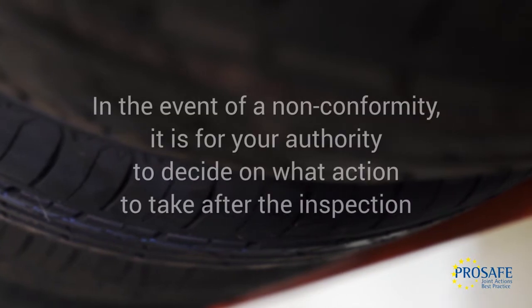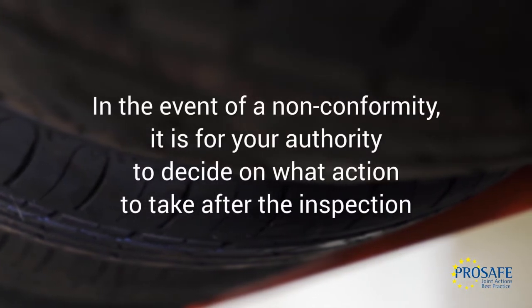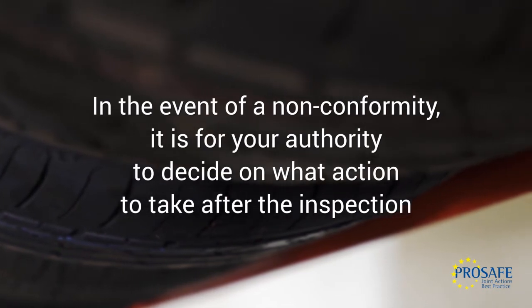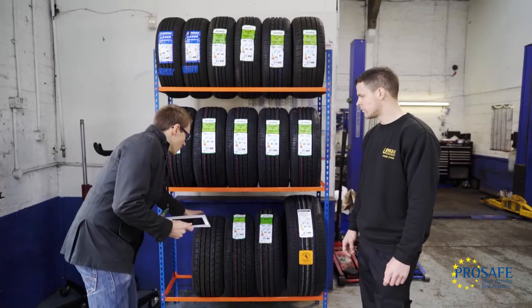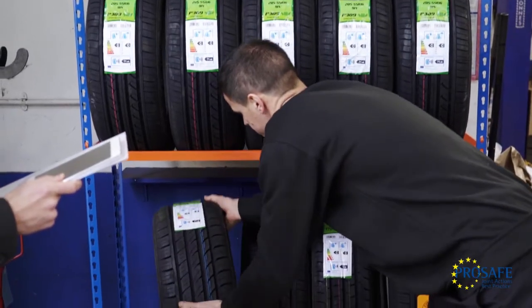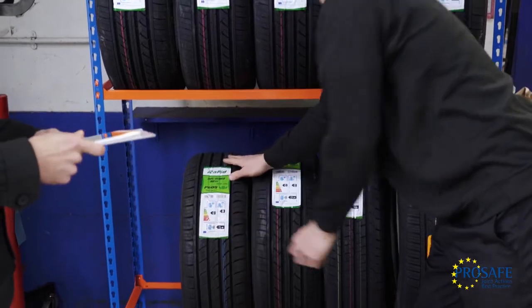In the event of a non-conformity, it is for your authority to decide on what action to take after the inspection. Upon completion of the inspection, share the results with the depot manager. It is good practice to give them advice on how to improve conformity.